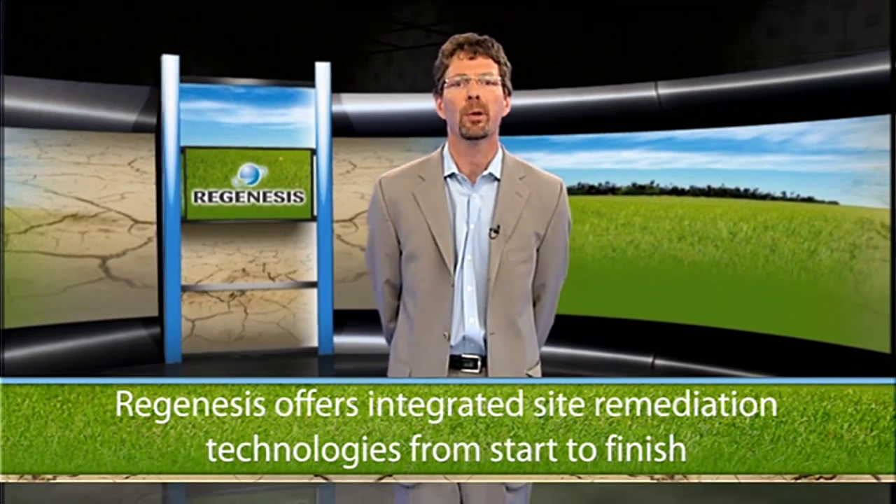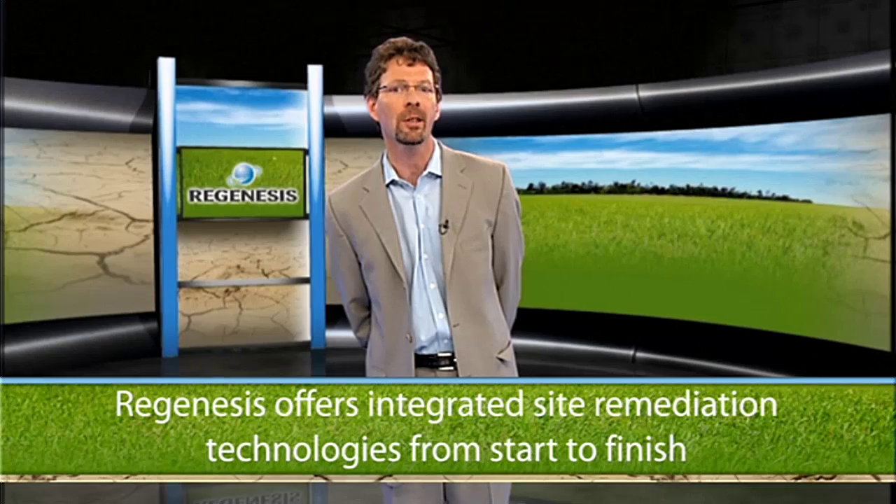Regenesis is the global leader in the development of advanced technologies for groundwater and soil remediation and offers a suite of proven products designed to seamlessly integrate site remediation technologies from start to finish, or indeed to be used as effective stand-alone products for many projects. Regenesis maintains a highly qualified staff of scientists, engineers, geologists and chemists to support environmental professionals in selecting and applying appropriate technologies for effective site remediation.